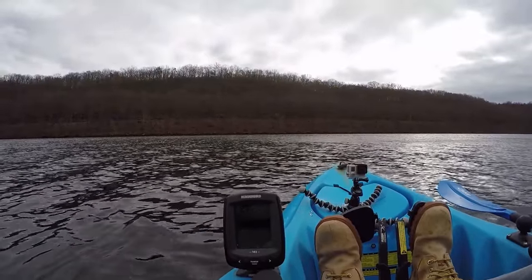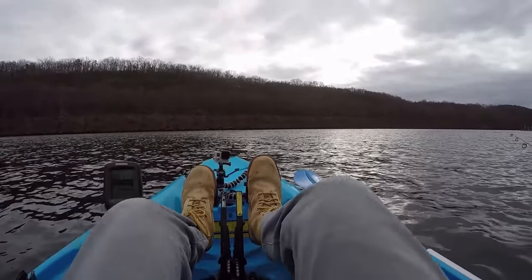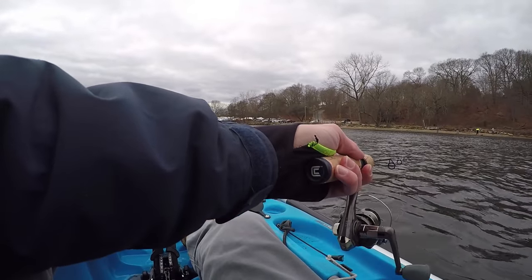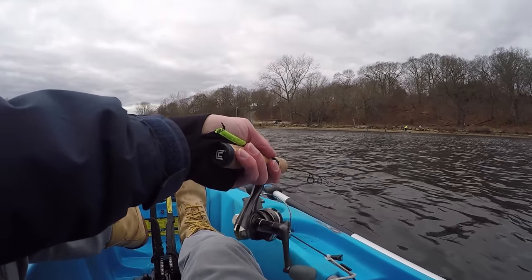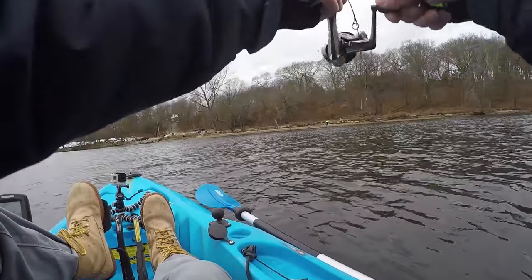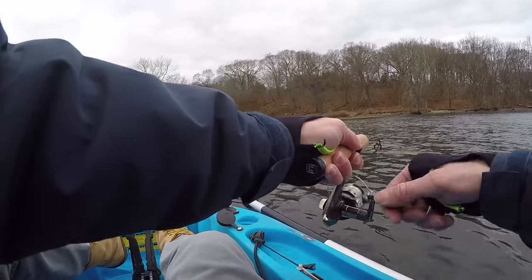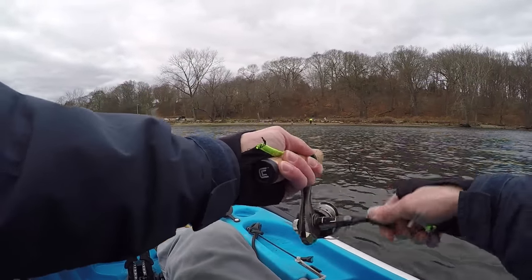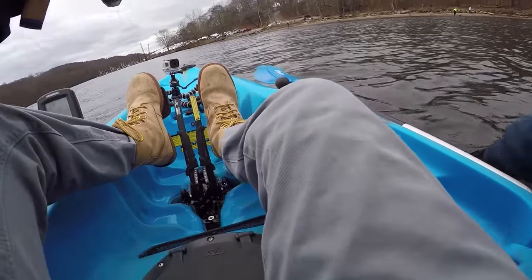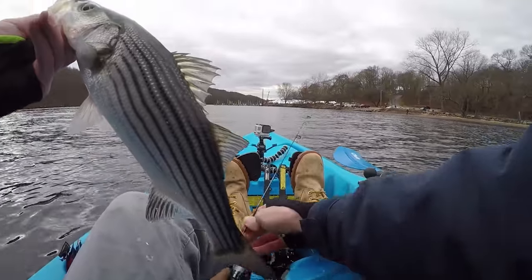Look at how I'm marking them like crazy right here. I'm in 30 feet of water but they're only about halfway down — suspended at about 15 to 18 feet in the water column. There he is — got him! Fish on! Oh my gosh. Yeah, this is crazy, this is awesome. Here we go guys — broke the ice! First striper on an ice fishing rod. Can't beat it.